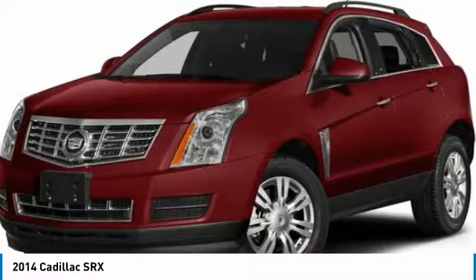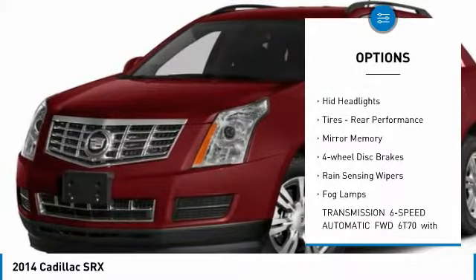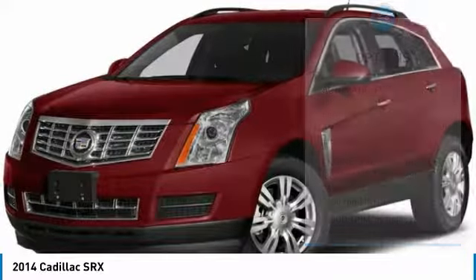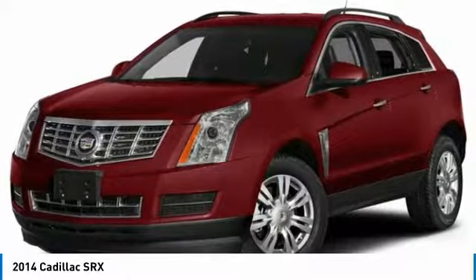Here are some of this vehicle's great options: panoramic roof, heated mirrors, aluminum wheels, front performance tires, HID headlights, rear performance tires, mini spare tire, four-wheel disc brakes, rain-sensing wipers, fog lamps.